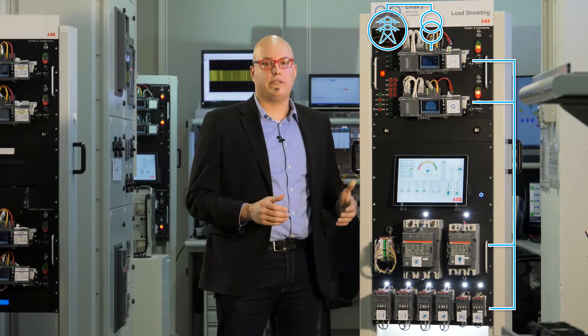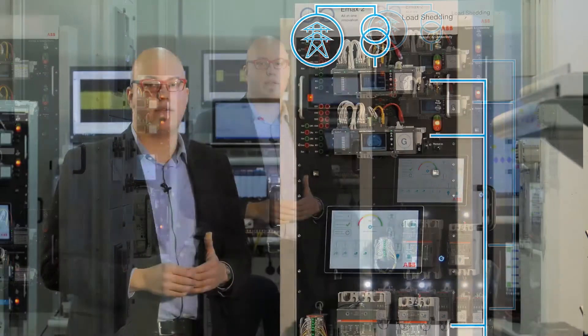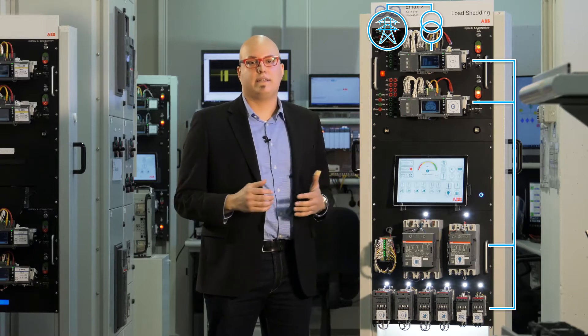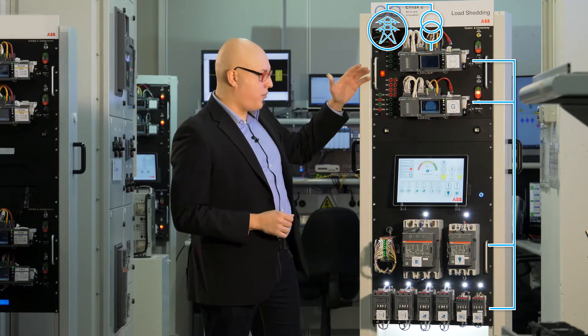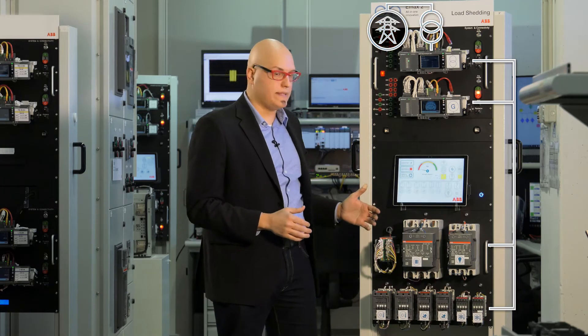Due to environmental contingencies like hurricanes or earthquakes, or weak power distribution, there can be a fault in the medium voltage grid, and typically the circuit breaker opens. After that, the frequency decreases very fast due to a power imbalance between consumption and generation. This means there is a fault, a trip to the generator, and the plant remains unsupplied.